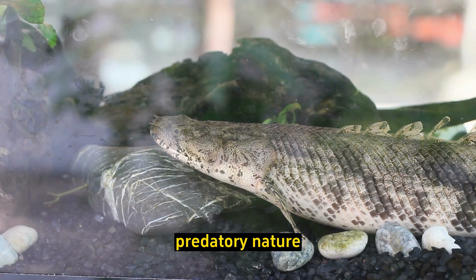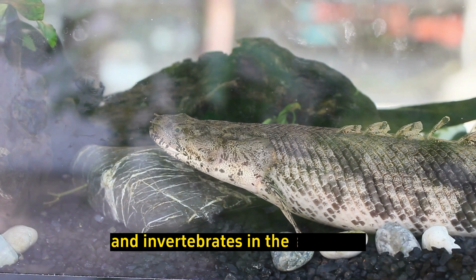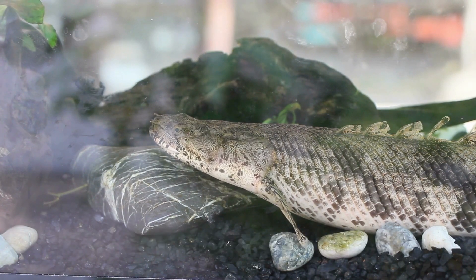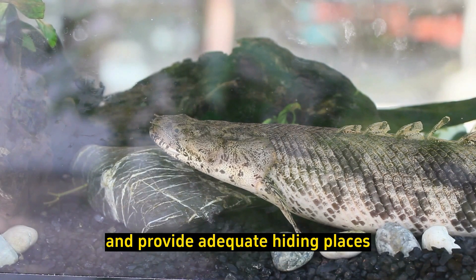Predatory nature: Due to their carnivorous nature, Bichirs can be aggressive toward smaller fish and invertebrates in the aquarium. Therefore, it's essential to carefully select tankmates and provide adequate hiding places.